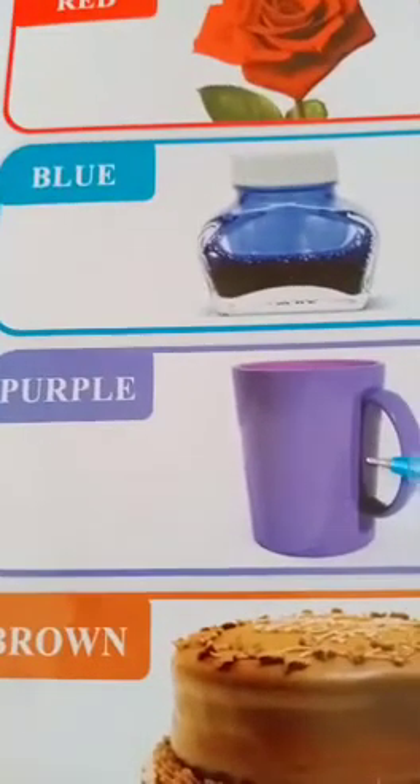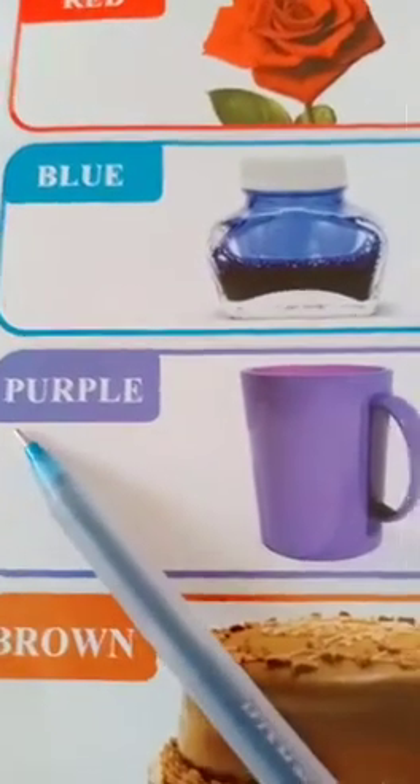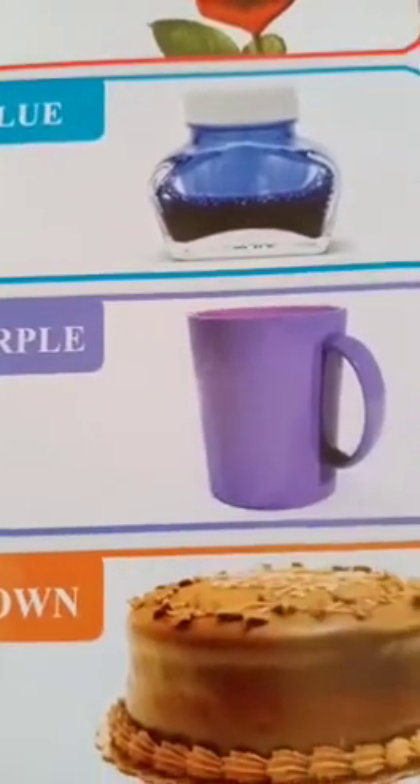Now this is purple. The mug is purple. The spelling of purple is P-U-R-P-L-E. Purple.